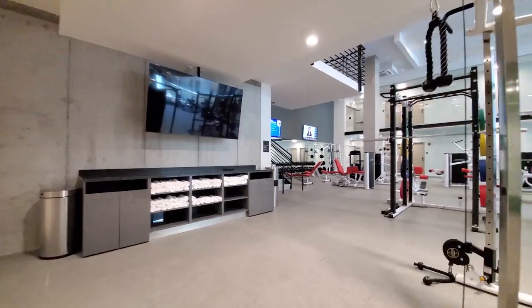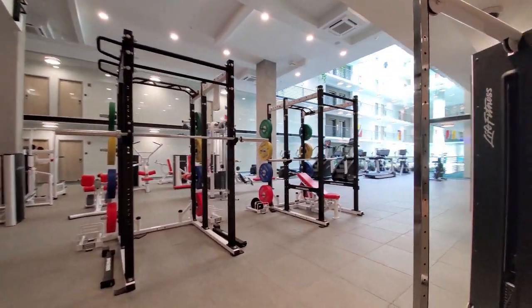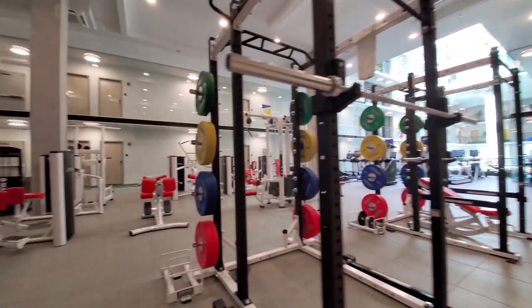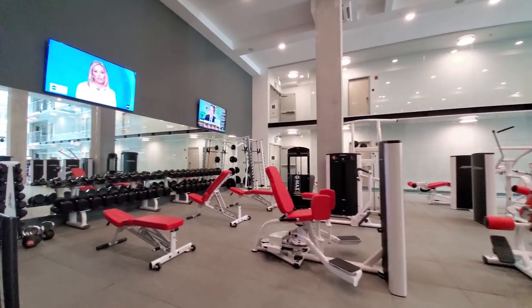The strength training area has complimentary towel service, equipment for heavy weights, kettlebells, dumbbells, adjustable benches, a G-Max machine, and a lot more. Glass walls provide residents a view into the space as they head to and from their homes.